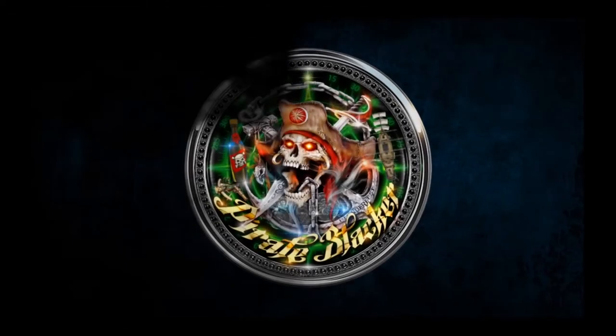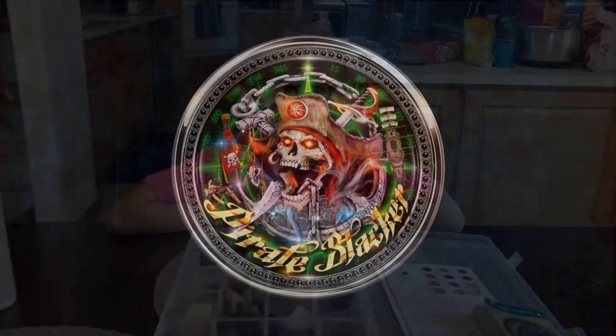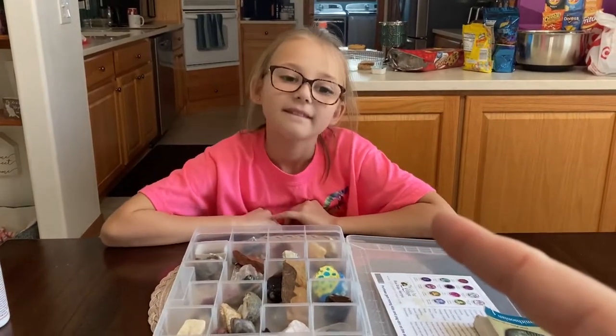Yo ho ho and a bottle of rum. Where's that treasure from? What's up everybody? It's the Pirate Stacker and Little Pirate Stacker!